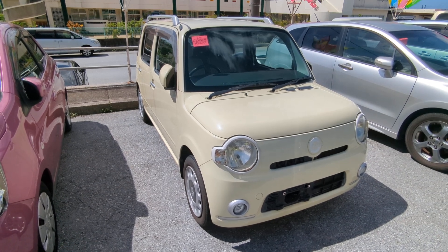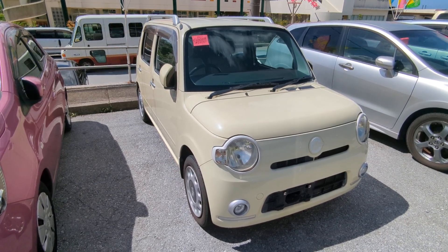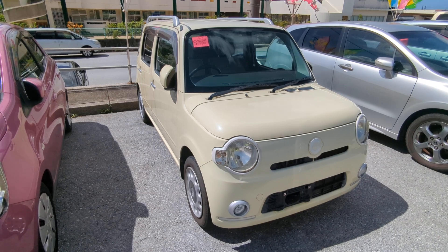Today I'm going to show you this 2011 Daihatsu Kokoa that just came in. It's got 71,000 kilometers on it, which is only 44,000 miles.